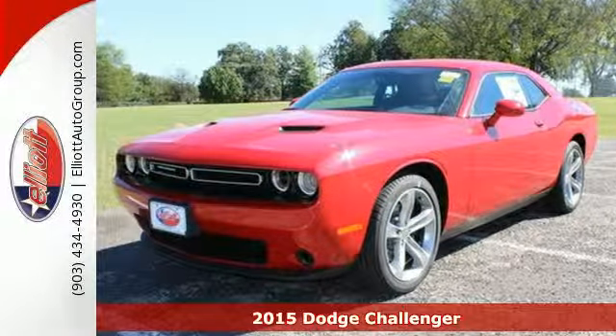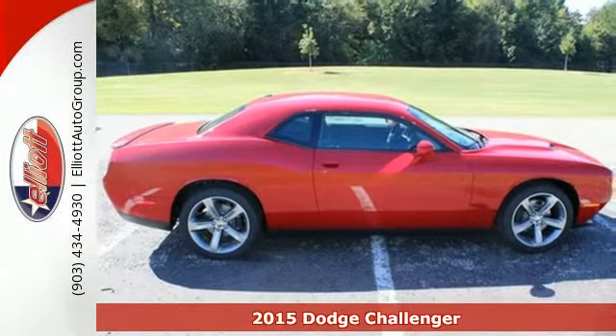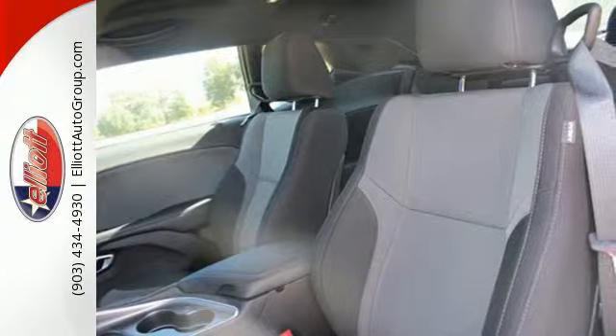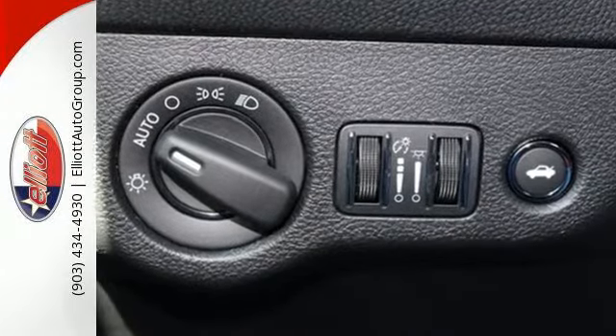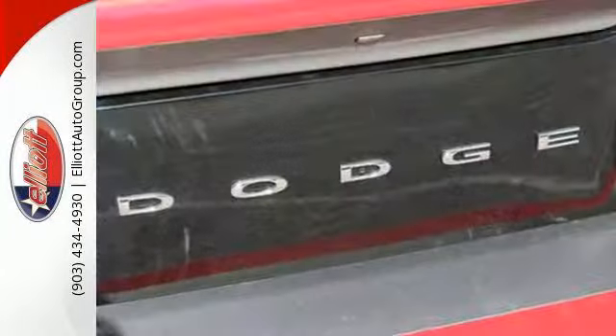Here's a 2015 Dodge Challenger. Your life needs less 9 to 5 and more 0 to 60, and this Challenger is the modern muscle car that can make that dream a reality. Crafted with pride, it features climate control, Bluetooth, keyless entry, speed control, and alloy wheels.